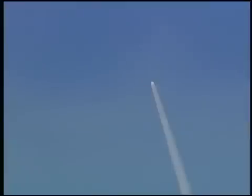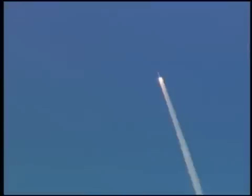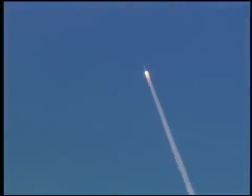Also, we saw minimal vibration due to thrust oscillation, both in the data and from onboard cameras. The pressure oscillations from the Ares 1-X booster were well within historical levels seen on shuttle flights.